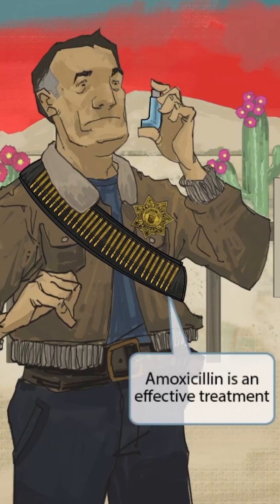Now let's discuss treatment. Notice that we've added an ammo belt around this police officer. They're at a shooting range, so this seems fitting. Ammo sounds like amoxicillin, so it's our symbol for amoxicillin. Amoxicillin is an effective treatment for both acute otitis media and sinusitis.